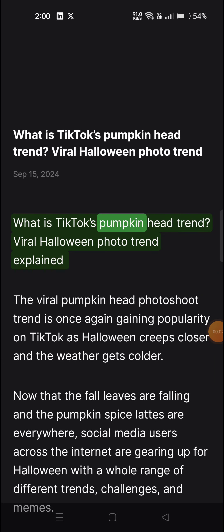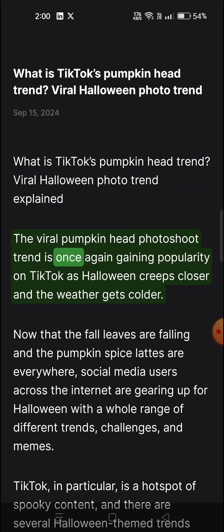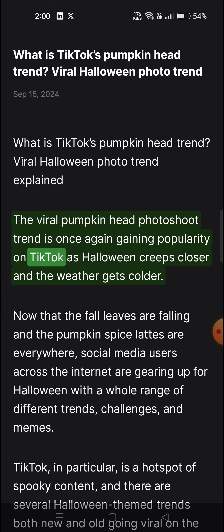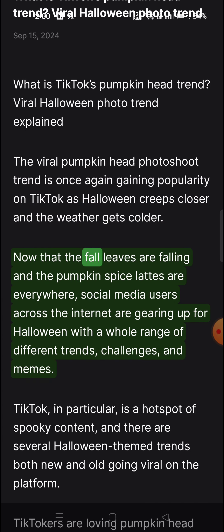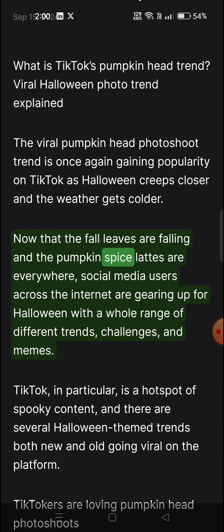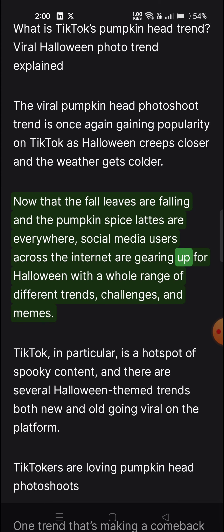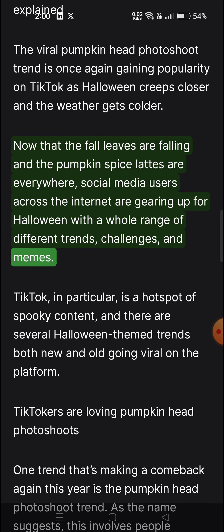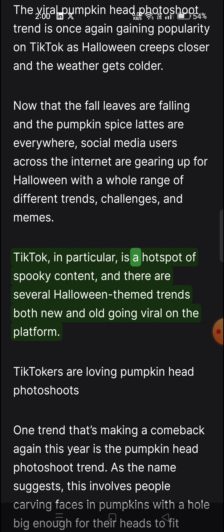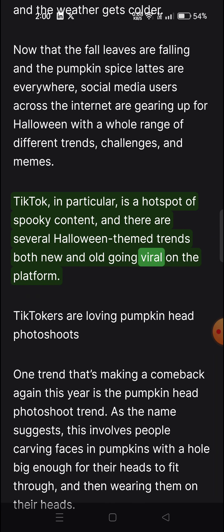What is TikTok's pumpkin head trend? The viral pumpkin head photo shoot trend is once again gaining popularity on TikTok as Halloween creeps closer and the weather gets colder. Now that the fall leaves are falling and the pumpkin spice lattes are everywhere, social media users across the internet are gearing up for Halloween with a whole range of different trends, challenges, and memes. TikTok in particular is a hotspot of spooky content, and there are several Halloween-themed trends both new and old going viral on the platform.